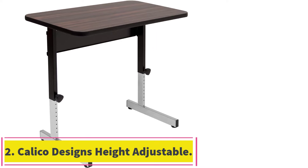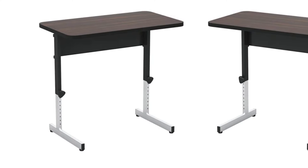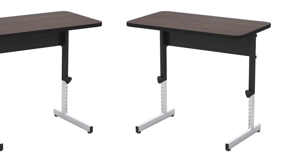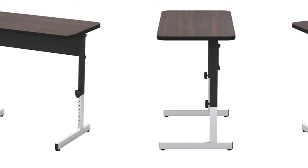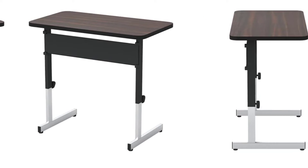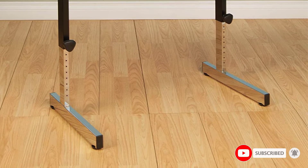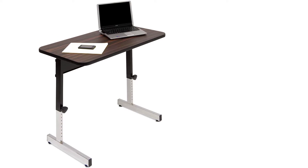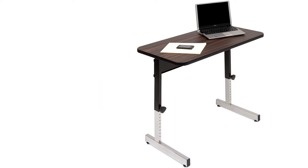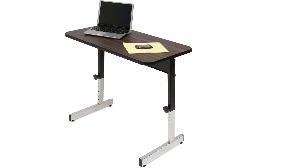At number 2, the Calico Design's Height Adjustable Office Desk. Second on our list of the best standing desks for short people is our best value pick. The desk can be lowered to 23 inches, which makes it suitable for people 5 feet 2 inches short. The height can be adjusted using a manual lift and lock mechanism in inch increments between 23 and 32 inches. The work surface is finished in an elegant dark hardwood style and measures 36 inches long and 20 inches wide. Two aspects make this desk stand out: the price and the warranty.